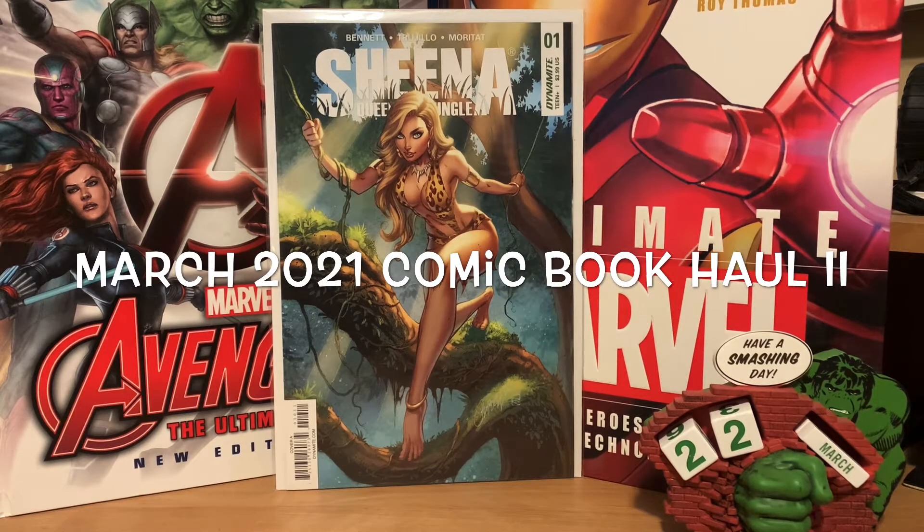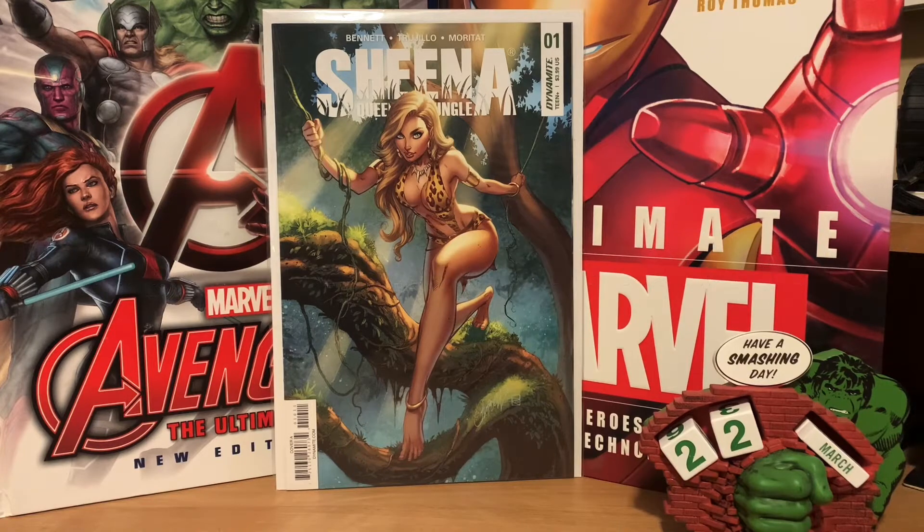Welcome back to the channel everybody. We've got a couple of different things to show today — I've got a couple of online auction wins, I also went to an antique mall, and then I hit up a comic convention yesterday. I'm going to start off here with the online auction that I won.